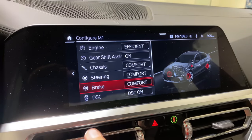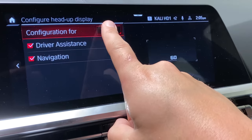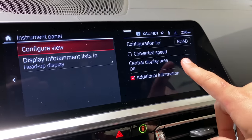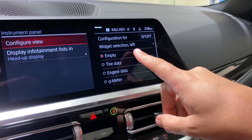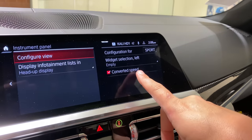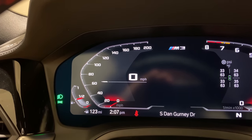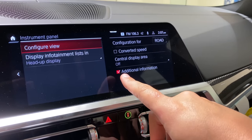You can also use the M menu to change the heads-up display configuration between a more road-friendly display and a sport-friendly display that emphasizes revs, speed, and gear. You can do the same with the gauge cluster, configuring it for normal road driving or sport mode, which adds a widget on the left showing G-forces or tire status. There's also a converted speed feature that shows your speed in both kilometers per hour and miles per hour next to each other. And curiously, you can check a box to show additional information, though the system doesn't explain what that additional information actually is.